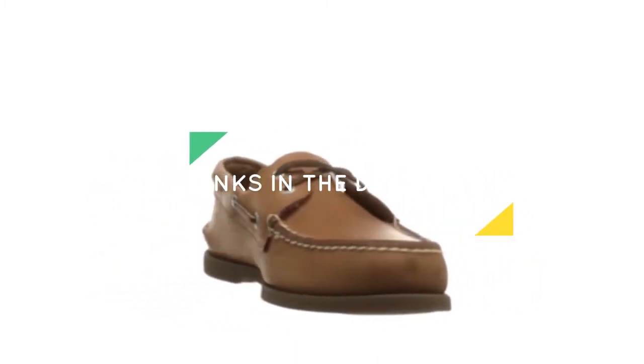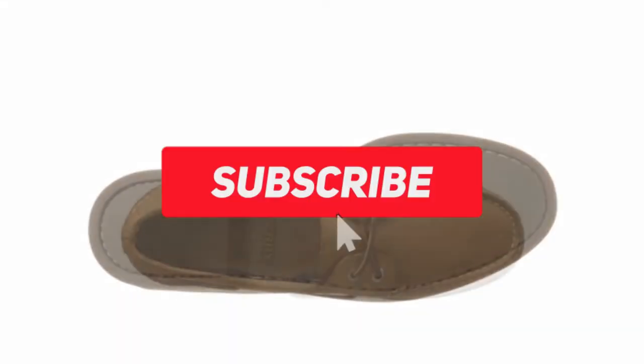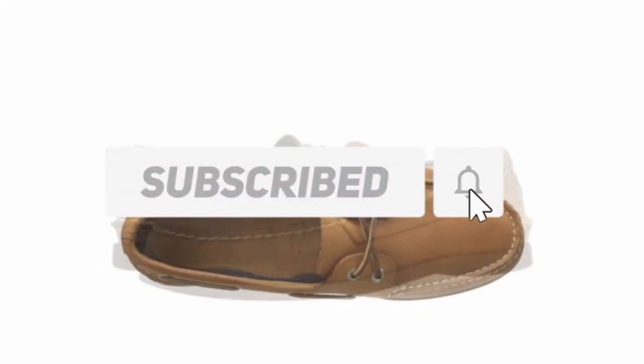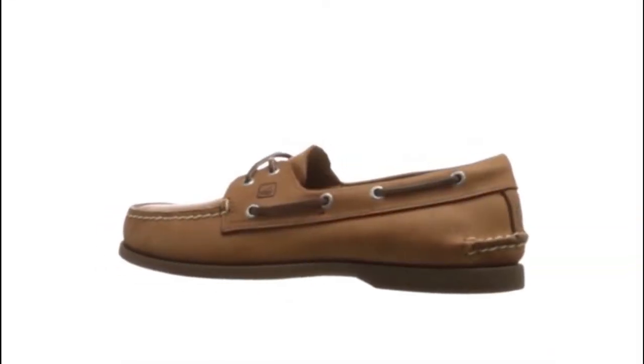Check out the description to find out their prices and more information — I've included the links in the description below. Also make sure to like, comment, share, subscribe, and hit the bell button for upcoming video notifications. OK, so let's get started with the video.